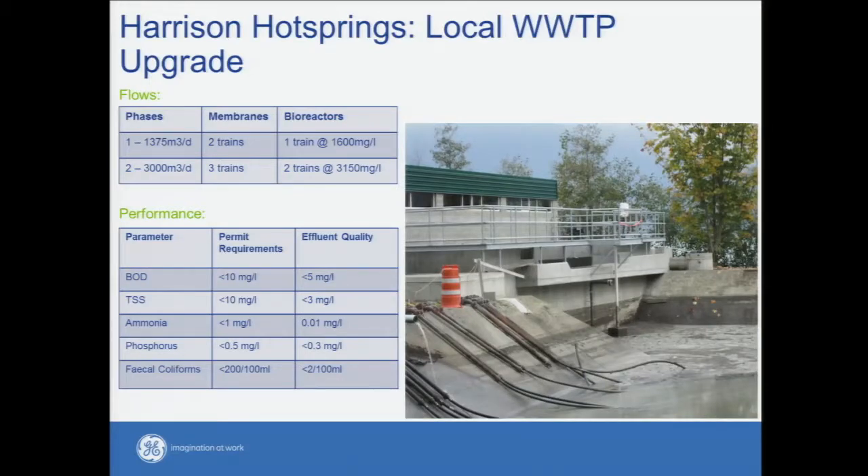Harrison Hot Springs local wastewater treatment plant decided they needed to upgrade their wastewater treatment plant and they currently use MBR today. Again smaller flows than what the combined communities of Westside are looking at, but you can see the performance — pretty good results from the technology.